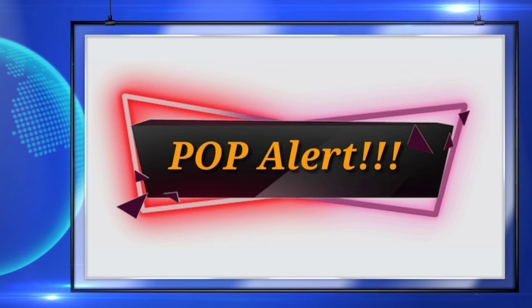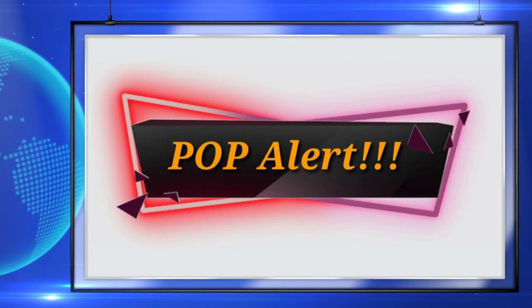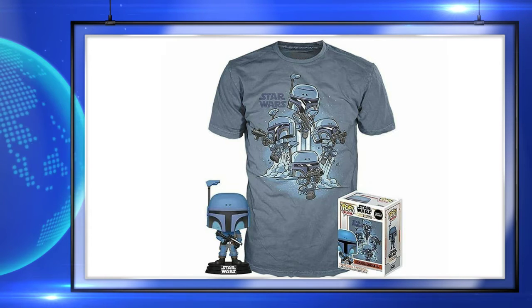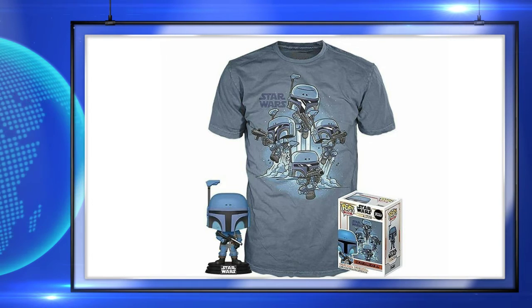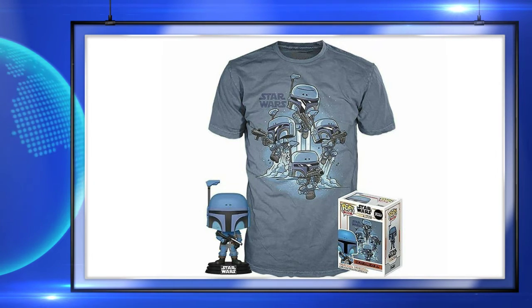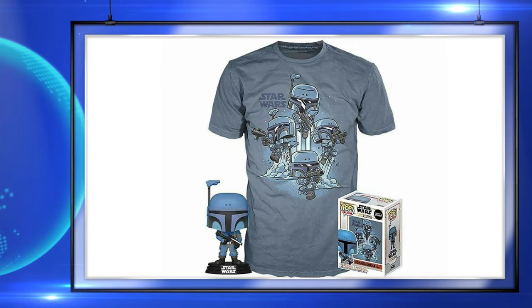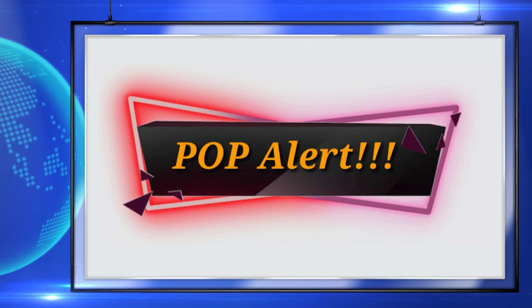Sticking with GameStop, here is a look at the GameStop exclusive Death Watch Mandalorian No Stripes pop and T-set. This is releasing in March. I'll also leave a link down in the description in case you want to get one of these as well.